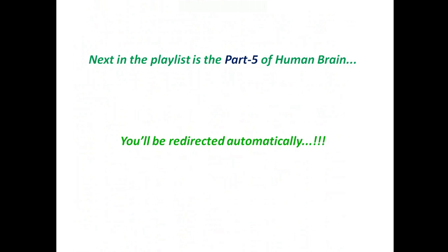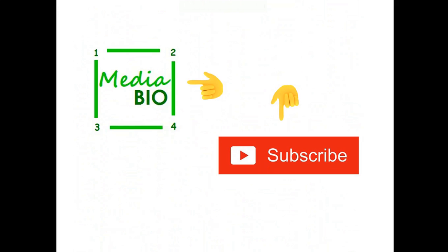Now we can move to part 5 of the human brain series. Please hit the like button and also comment down below. Please subscribe to our channel 1234 Media Bio to keep information like this in your brain.